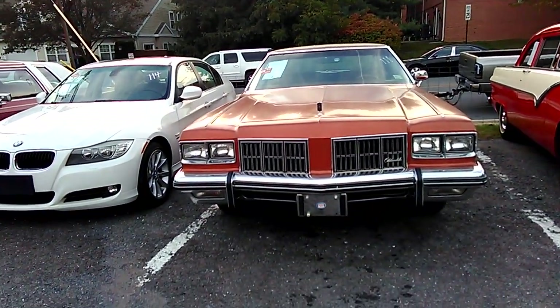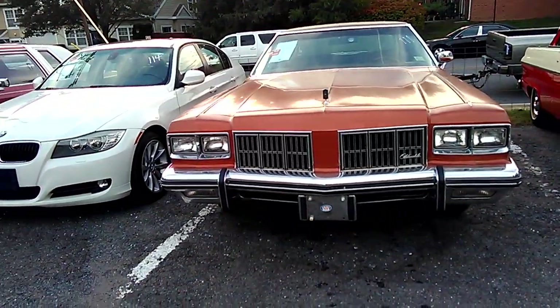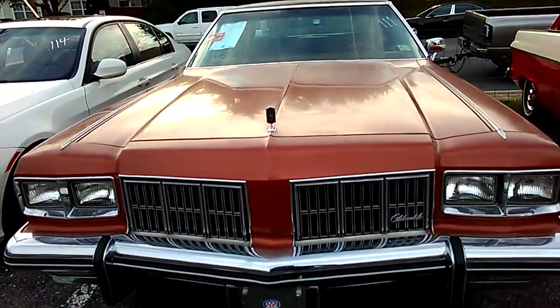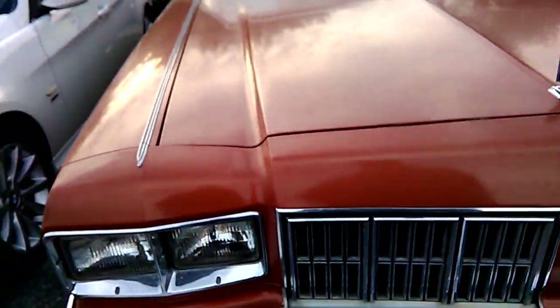We're going to compare the older one and the younger one again. As can be expected, this Oldsmobile 98 didn't sell. This was like a 1975 — it's a '75 Olds 98 Regency.